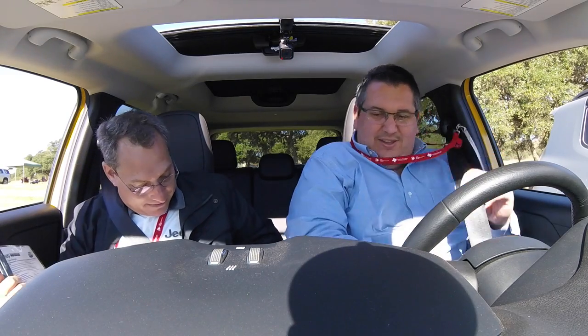Thank you. That was a great drive. It was fun to drive. I love doing this — this is the fun part of my job.